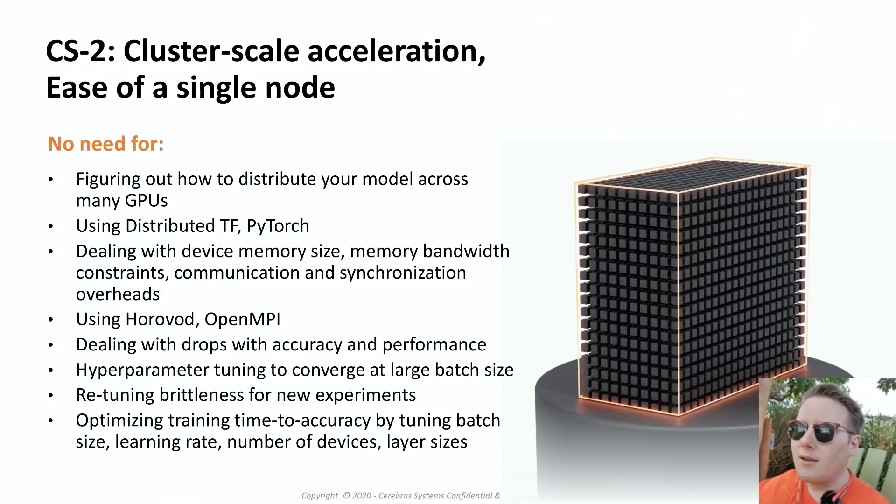It's got 80 to 90 gigabytes of on-board SRAM. The idea is that you do machine learning on this, and because it's so big, you can fit models that require hundreds of GPUs onto just one of these, and you get the inherent latency benefits of not having to manage data moving around those GPUs.